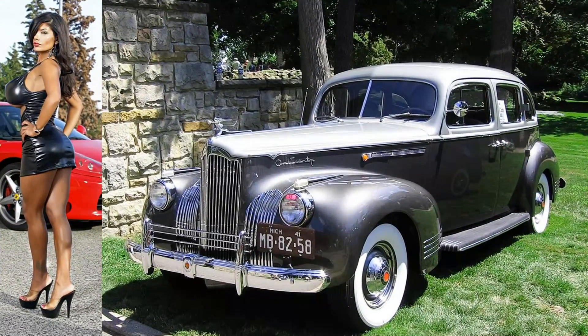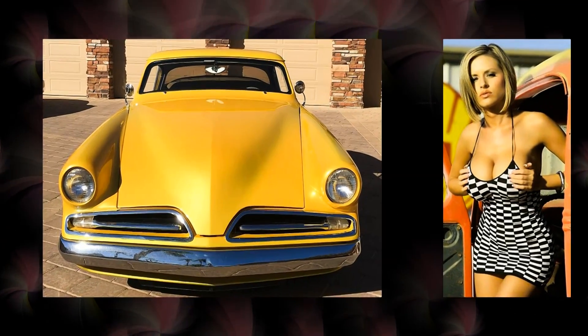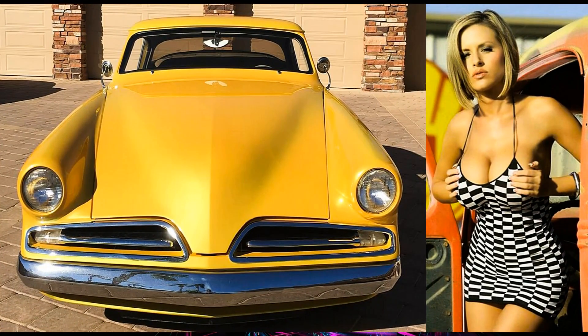Here's Sensational Lady in a 1941 Packard. There's an irresistible chick in a 1953 Studebaker Starliner custom.